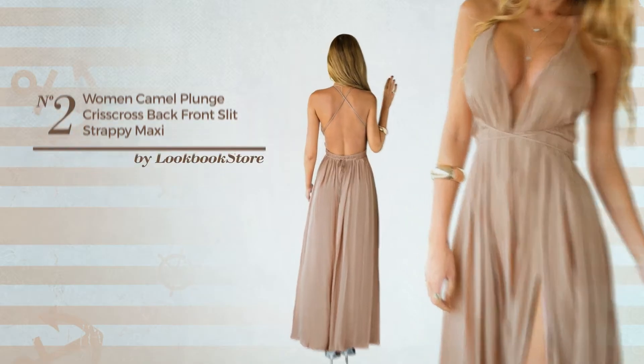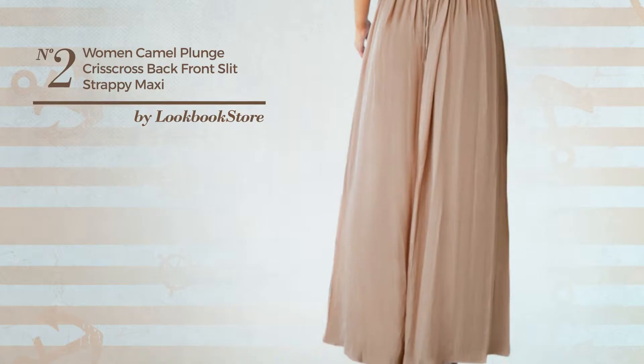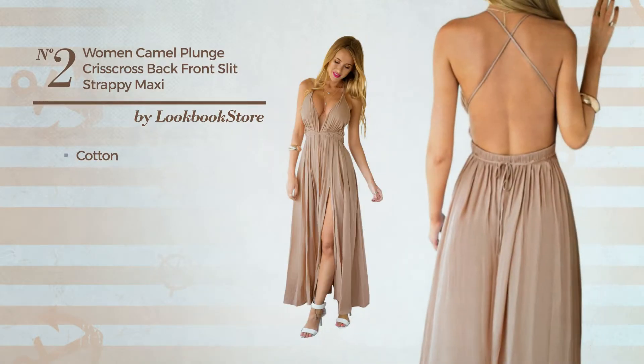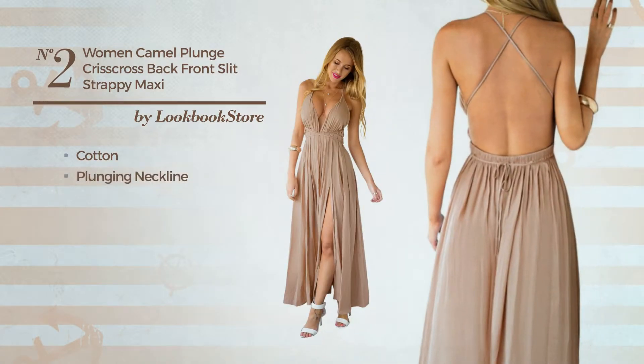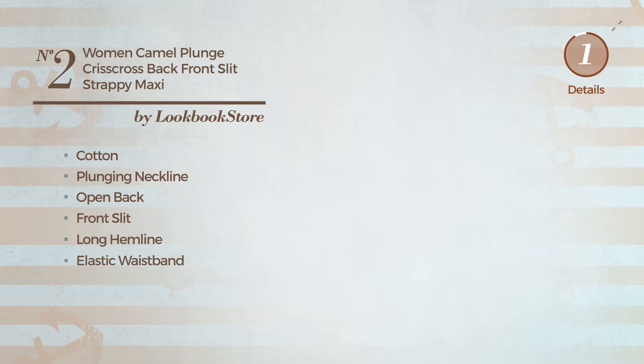Number 2: An All Night Maxi Length Dress. Featuring a luxury design, crafted from elastic cotton, this dress includes plunging neckline, open back, front slit, long hemeline, elastic waistband and band. Available uniquely in this color.